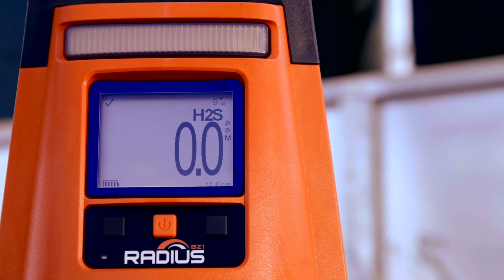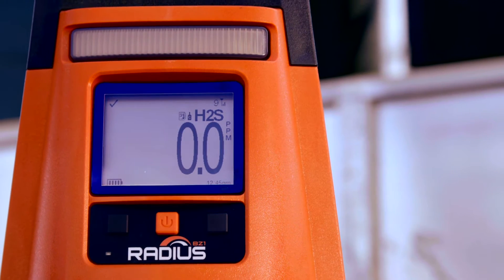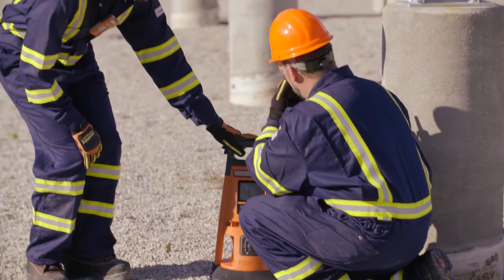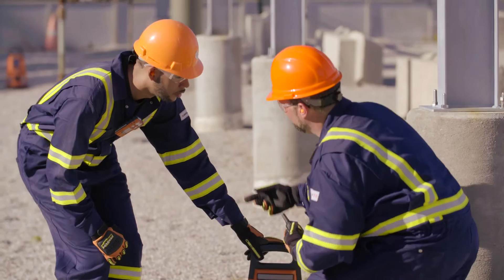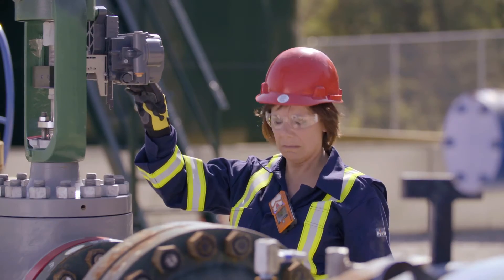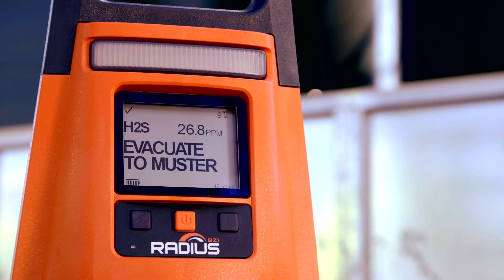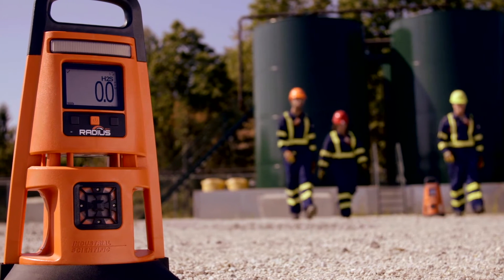Distinguish between gas hazards, non-critical events, and maintenance reminders based on color-coded lights. See real-time gas readings and alarms from any Ventus Pro Series Personal Monitor or RADIUS BZ1 Area Monitor, thanks to Lens Wireless.